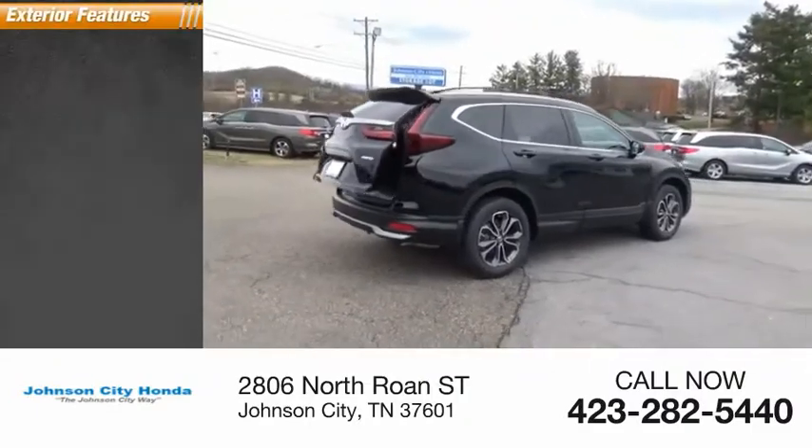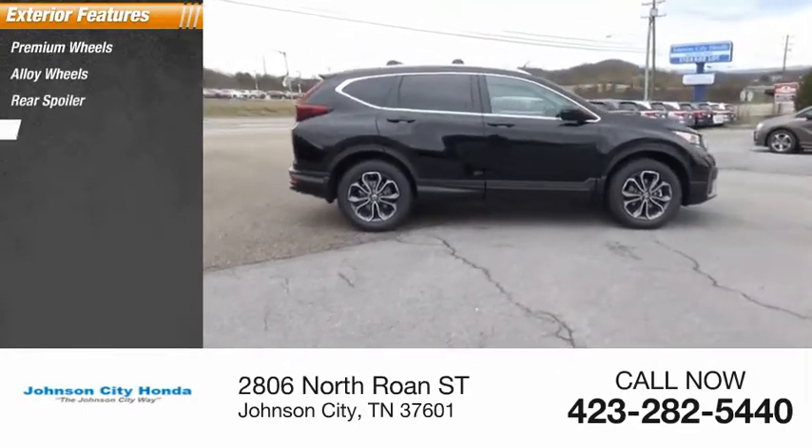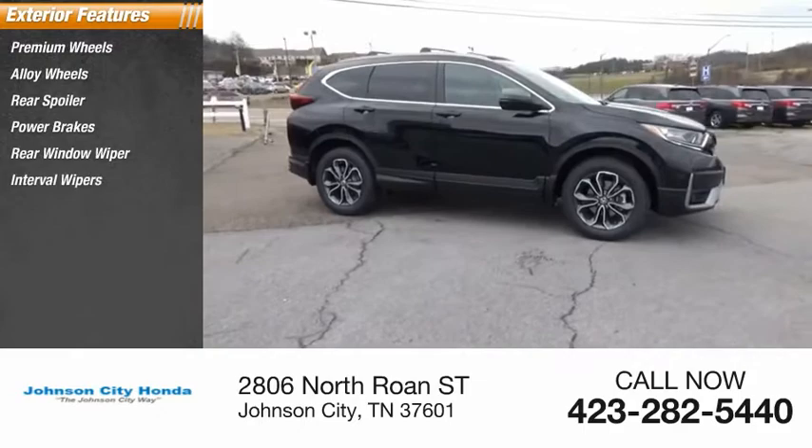Here are some of this vehicle's great options: premium wheels, alloy wheels, rear spoiler, power brakes, rear window wiper, interval wipers.